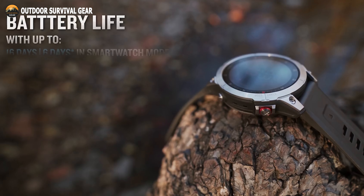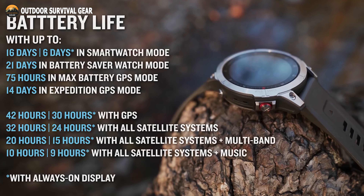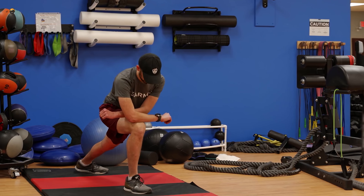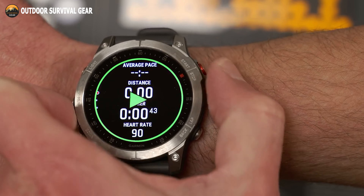Get up to 16 days of battery life when just your smartwatch mode is enabled, and get 42 hours in GPS mode. The Garmin Epix Gen 2 allows you to keep tabs on your health data and ensures you never miss a beat.